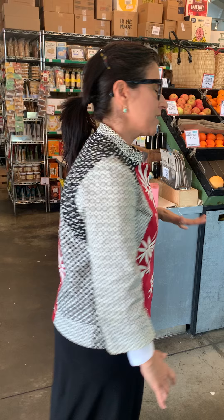Hi everyone, Christina Hudson here from Hudson Greens and Goods, also known as Garage Grocers. Today I'm going to give a much quicker tour of the store, really just panning every section, and at the very end I'm going to talk about a few highlights. So let's get started.